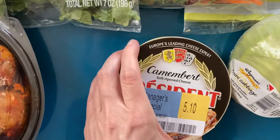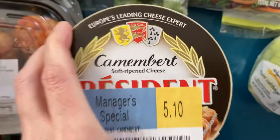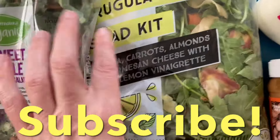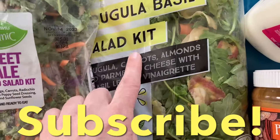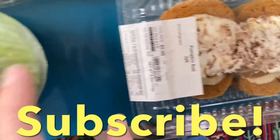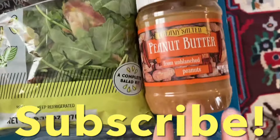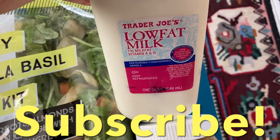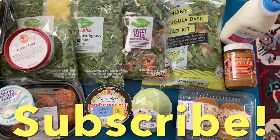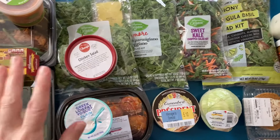I don't think I've ever tried this cheese, but it says Europe's leading cheese expert, so we're going to give that a try. We've got a kale salad kit and another arugula salad kit, a miniature cabbage. This is called pumpkin roll. We've got peanut butter and then a low-fat milk. Really good stuff — super excited to get all of these vegetables.